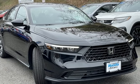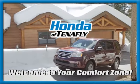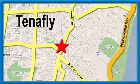See it for yourself when you take it for a test drive. Welcome to your comfort zone. Honda of Tenafly.